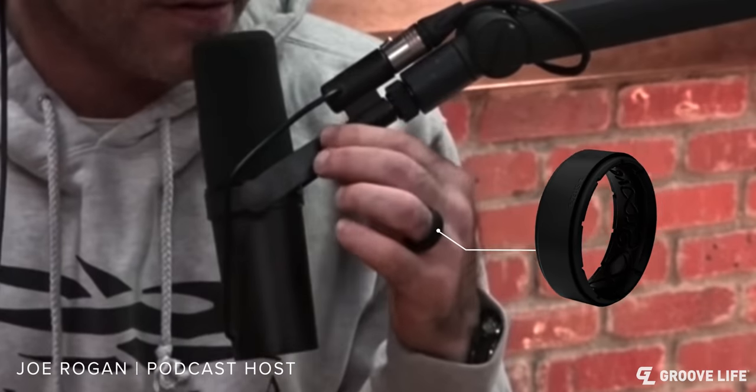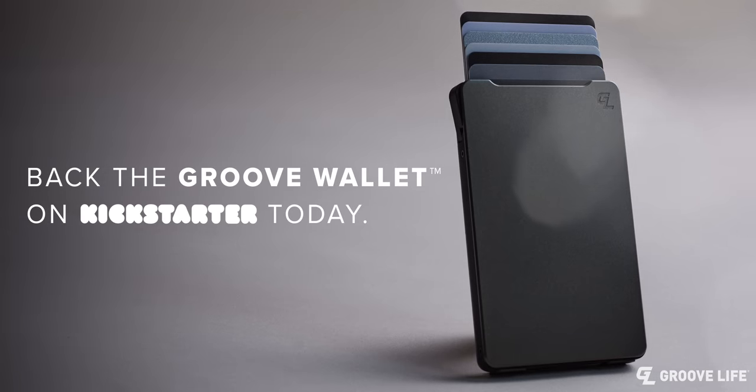I've been wearing mine for almost a year and it's awesome. You've probably already heard me talk about my Groove Life silicone wedding ring and how much I love it — Groove Life just sent me their brand new groove wallet. It's sleek, it's low profile, it is durable. Thank you so much for watching this video. Like our other Kickstarters, we want to thank you in advance for supporting us. The Groove Wallet was two years in the making. If you buy it on Kickstarter now, it'll be the best price we'll ever offer. Keep grooving!